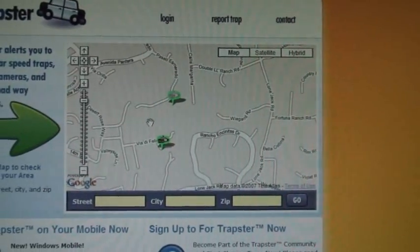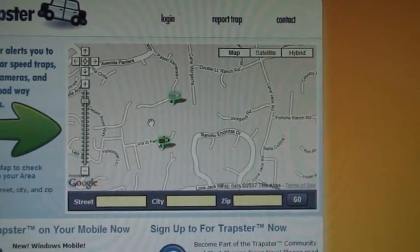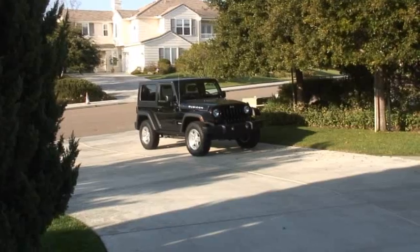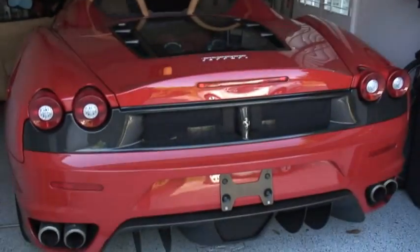Somebody had to drive around with a truck and literally sniff these wireless SSIDs to make this thing work, and it actually works pretty darn well. In order to test the system, we need to get out on the road and we will use this car.